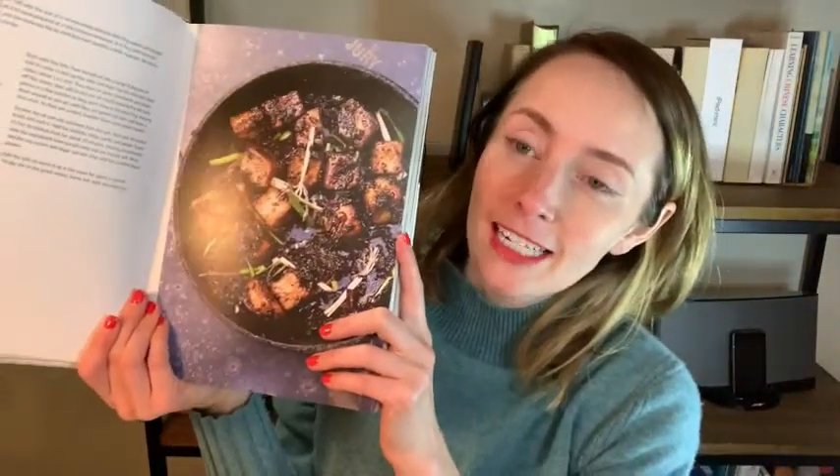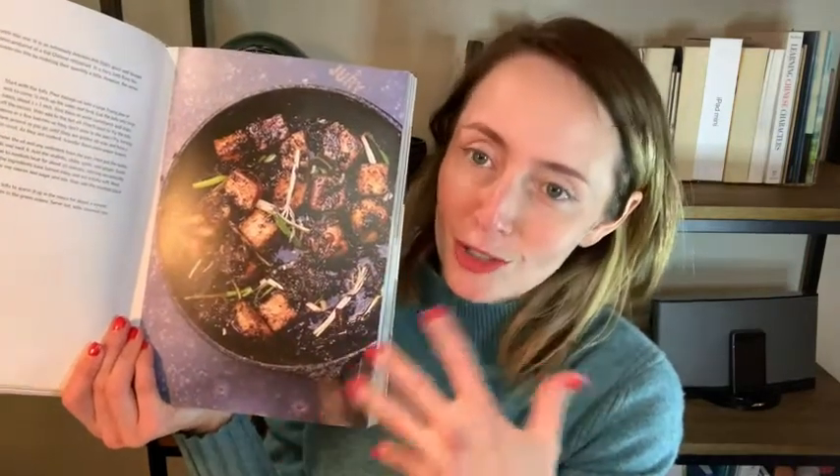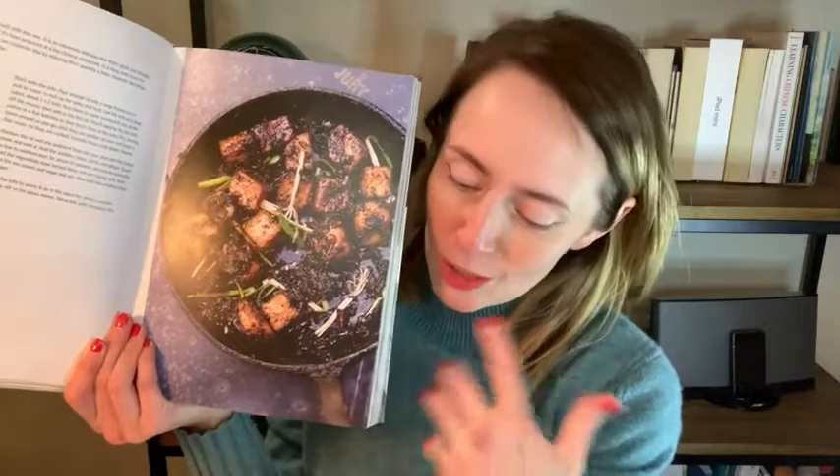This is one I made two nights ago, and I know I only made it because there was this picture that made my mouth start to water, so I went in there to make it and it was delicious.